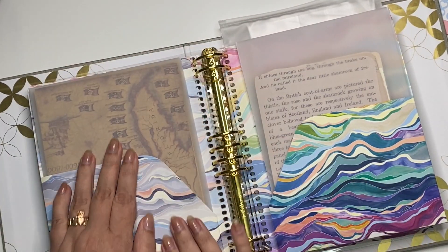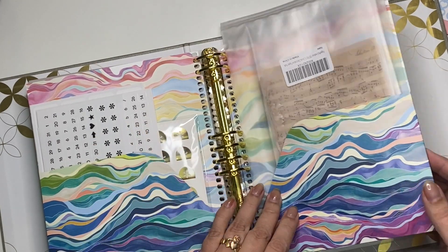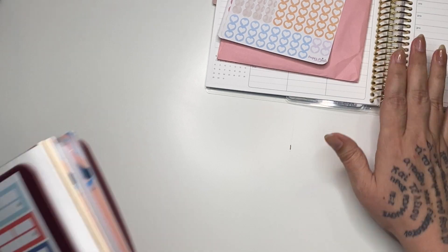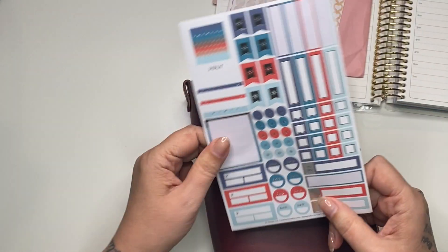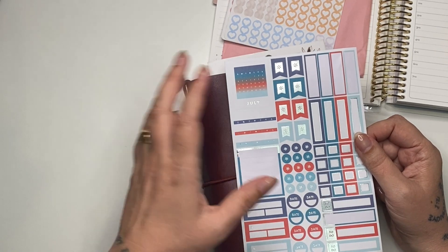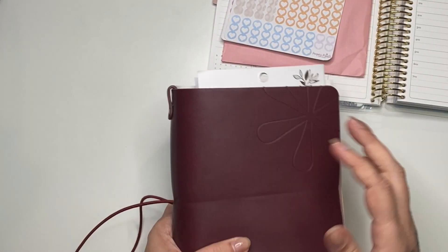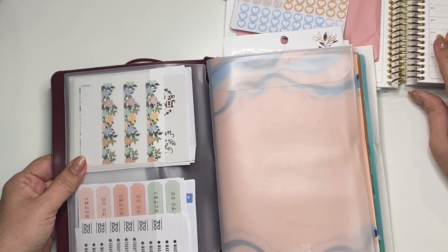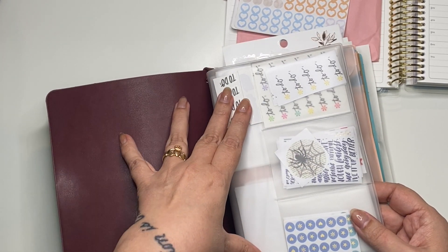I have papers in here for the journal — also newsprint papers, music papers, and some more Erin Condren stickers. I just fill this how I need. My perpetual calendar is in here too. I do subscribe to Erin Condren's sticker club, and every month she sends those out quarterly — so you get three months at a time with stickers for that month that are color coded. We're no longer in July, so I haven't changed that yet. This is also an Erin Condren petite folio.